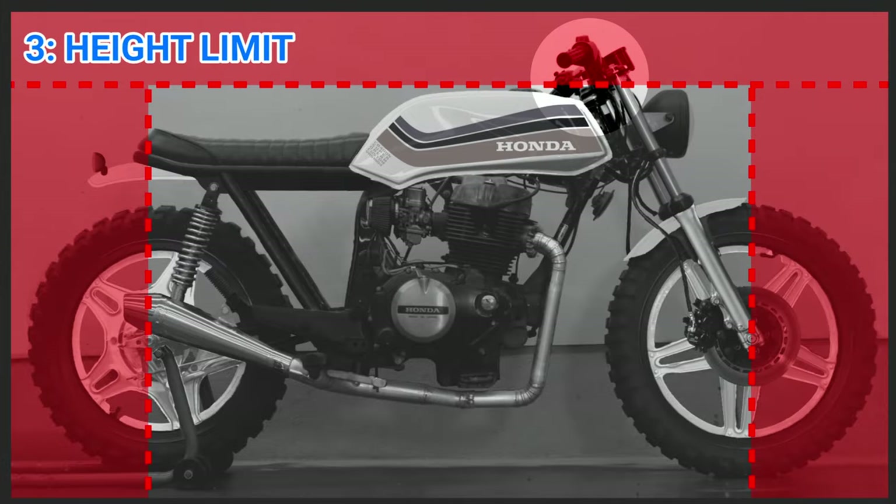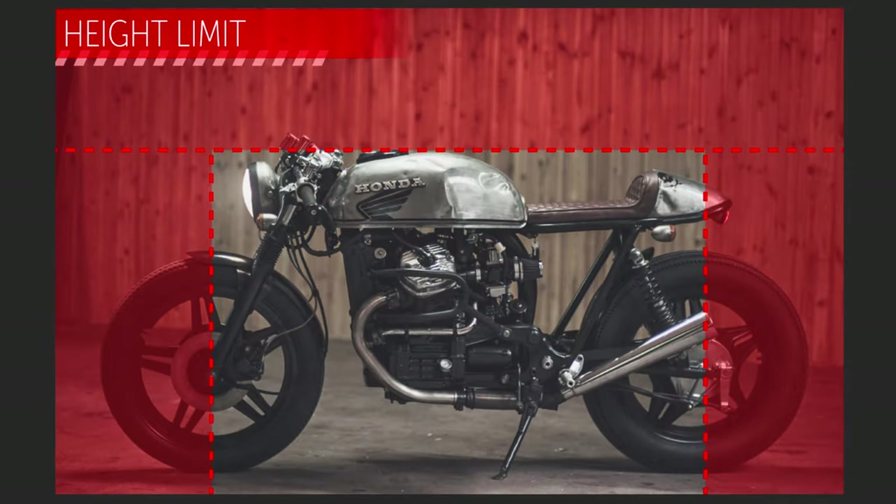Since I have a scramblerish build, I did not want clip-on handlebars. I removed the original dashboard and tried to keep the height as low as possible when it comes to the handlebar. But here you can see a perfect solution — it gives the bike a much more aggressive look when you keep it within the height limit.